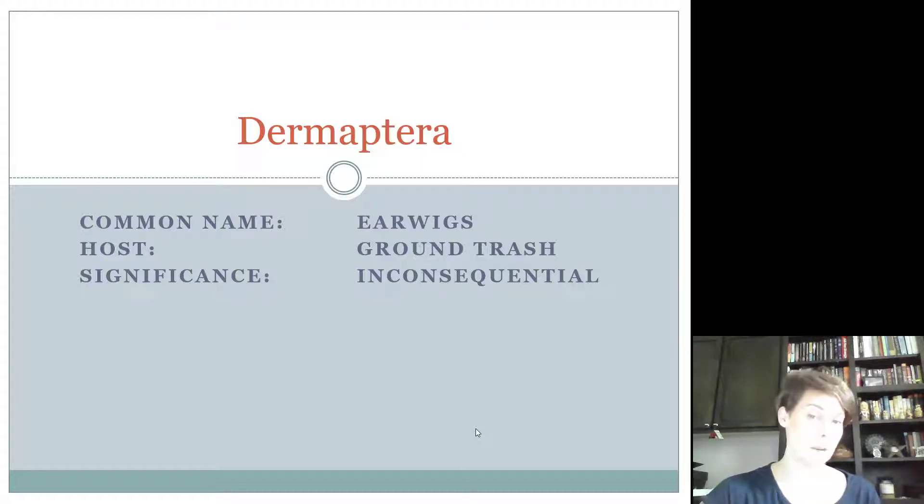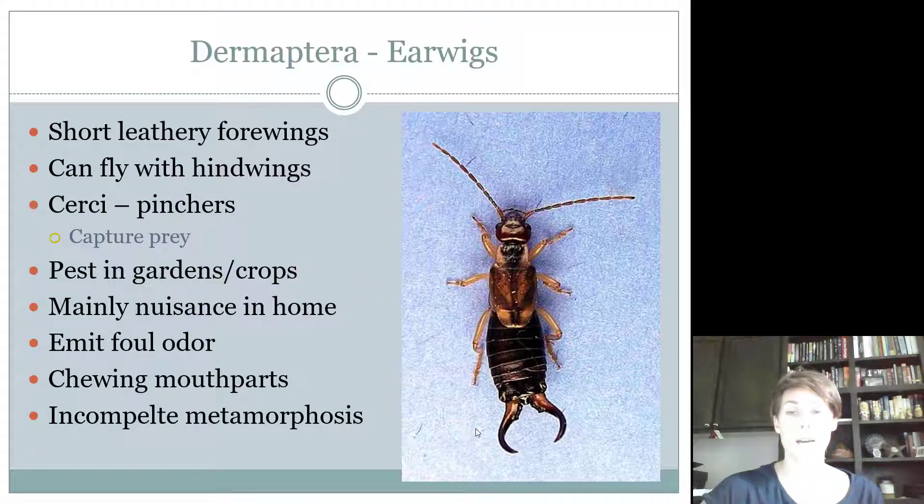Intermediates and seniors will need to know Dermaptera — the earwigs. They are considered inconsequential and are found in ground trash or leaf litter, underneath trees where leaves have fallen and created shaded debris on the ground. They do have two sets of wings: really short leathery forewings that protect membranous hindwings underneath used for flight, though you don't necessarily see it. They also have cerci — unlike Thysanura where cerci are modified for sensing, the cerci on Dermaptera are more like pinchers used to capture prey or scare off threats.